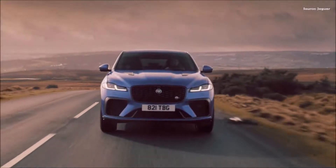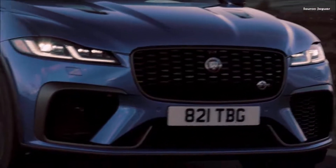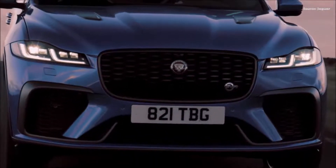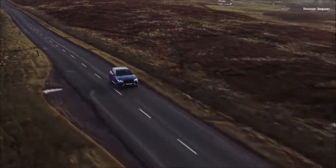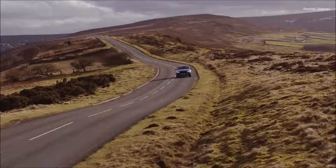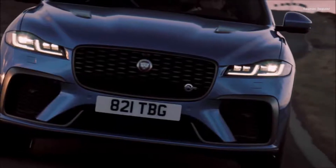The original F-Pace SVR was incredibly characterful, well-received by customers and has gone on to become the highest-selling Jaguar SV product ever, said Michael van der Sande, Managing Director, Jaguar Special Vehicle Operations. The new version builds on the success by making numerous detailed improvements that combine to raise the bar in the high-performance SUV segment.